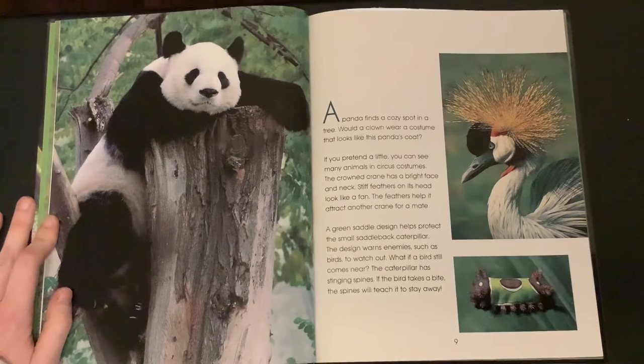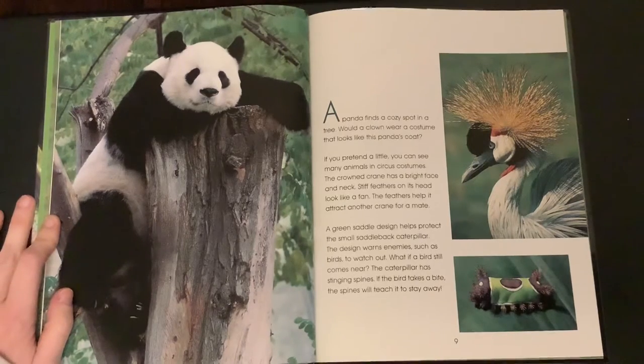What if a bird still comes near? The caterpillar has stinging spines. If the bird takes a bite, the spines will teach it to stay away.